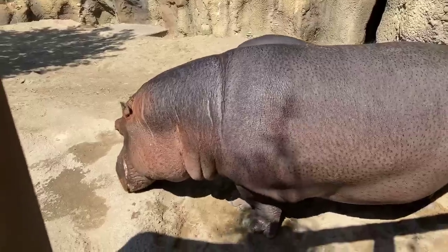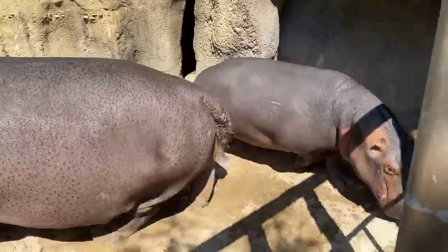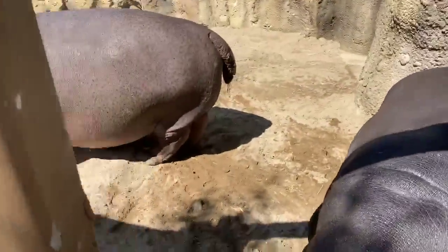We have one last treat for you guys. Before we go, we wanted to show you that bite force — let's see if I can get BB back. Mark, you're welcome to give Fiona her treats also. Fiona is a little bit small for this giant watermelon, and I was really hoping you guys would get to see BB crush hers, but we'll let you see Fiona. Apparently BB is all full, which has never happened before.